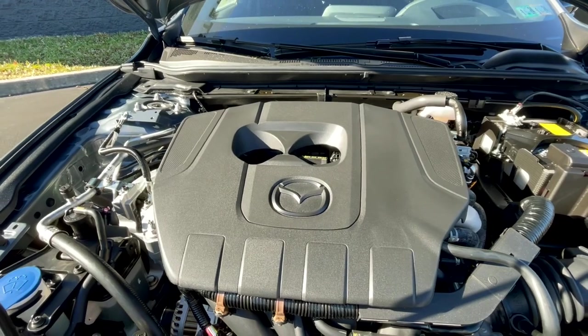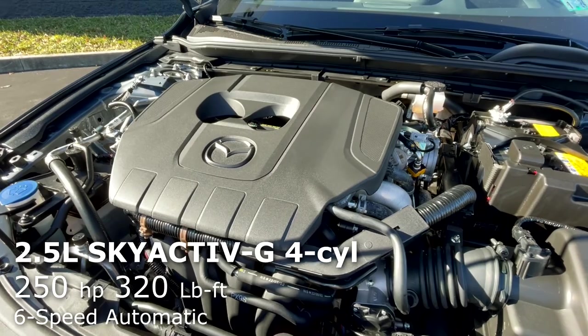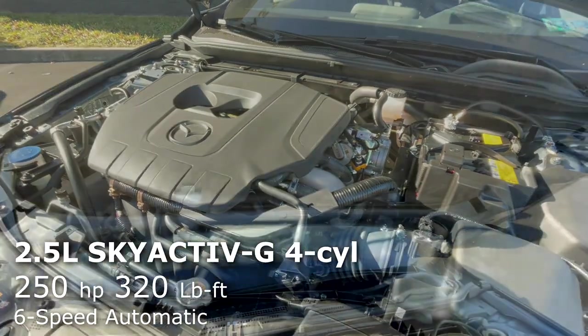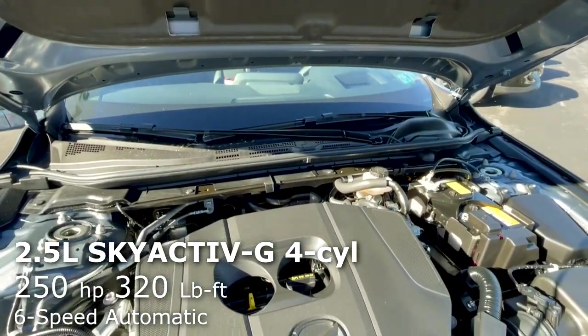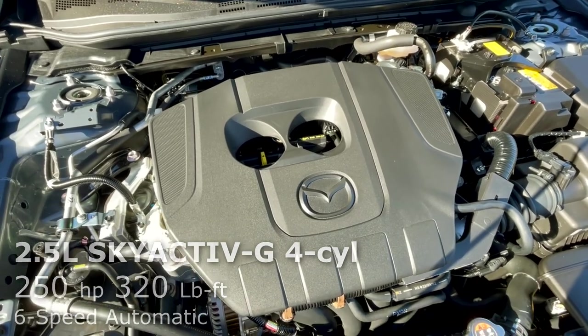Moving underneath the hood, the Mazda 3 Premium is powered by a Skyactiv 2.5-liter inline four-cylinder, which is turbocharged and delivers 250 horsepower and 320 pound-feet of torque, and that is paired to a six-speed automatic transmission.